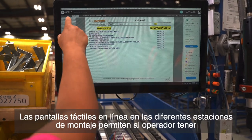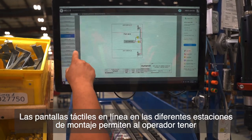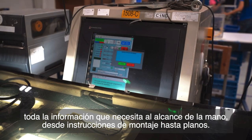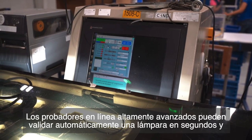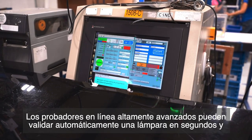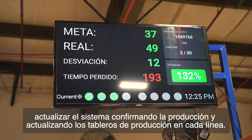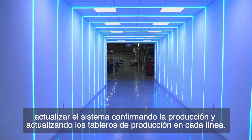Online touchscreens at the different assembly stations allow the operator to have all the information they require at the tip of their fingers, from assembly instructions to drawings. Highly advanced in-line testers can automatically validate a light fixture in seconds and update the system by confirming production and updating the production boards in each line.